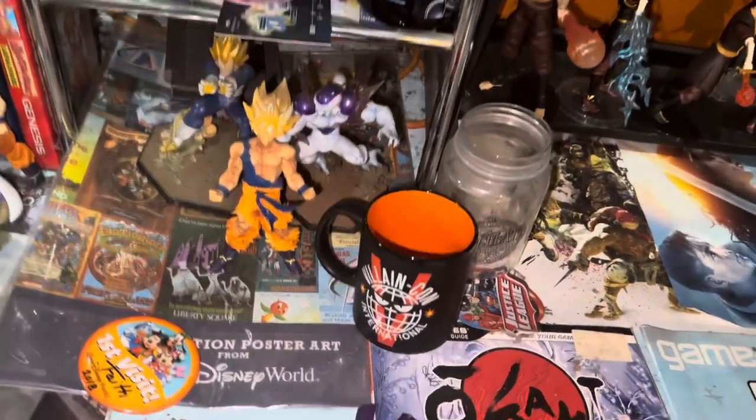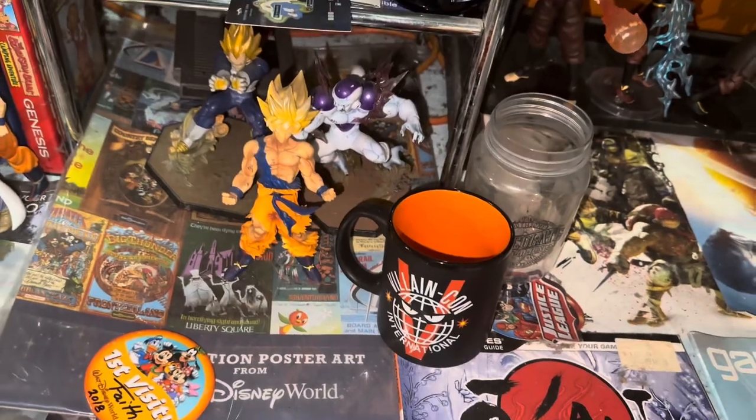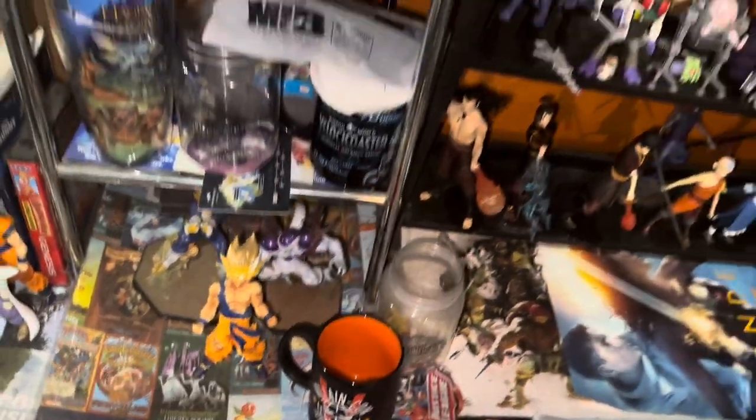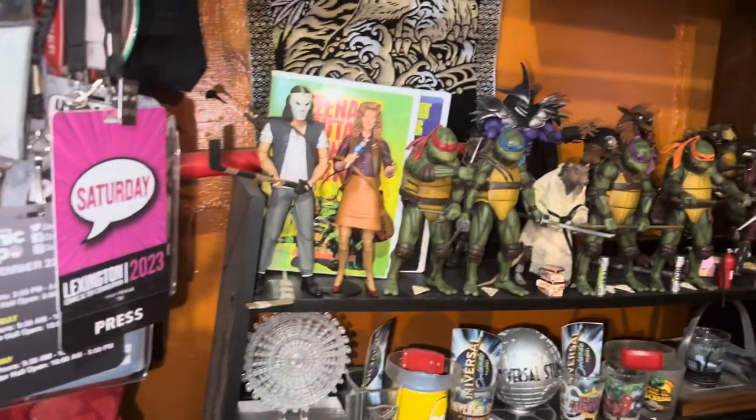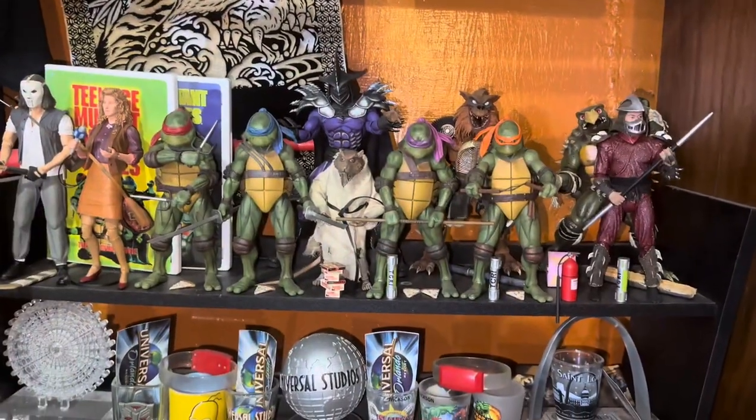More Dragon Ball stuff — you're always gonna find a healthy amount of Dragon Ball in this collection. Velocicoaster is Universal's newest attraction; it's a very much underrated ride. A lot of people hate it, but I think it's super super cool.